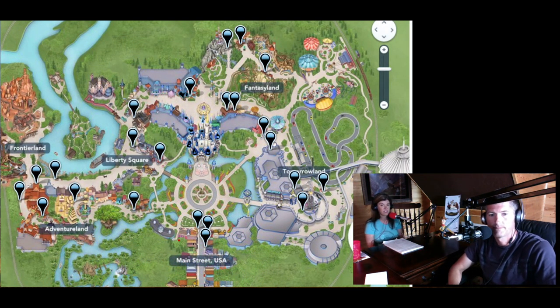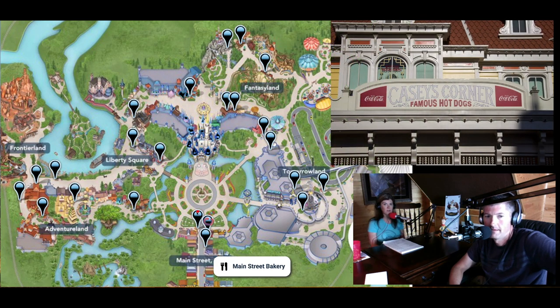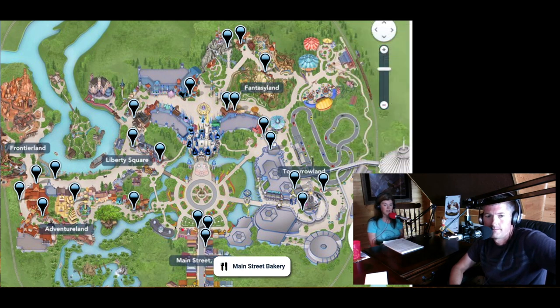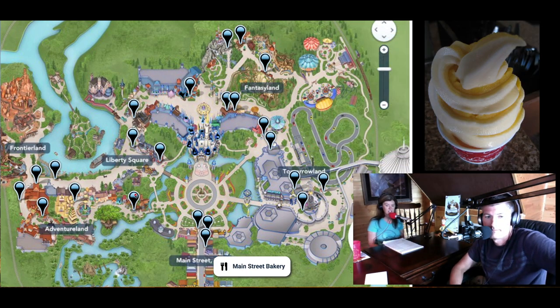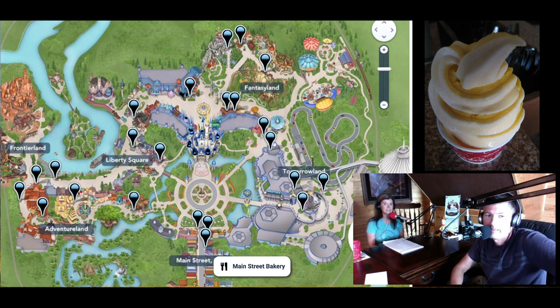For quick service or counter service, there are 23 other restaurants. On Main Street, you have the Main Street Bakery where Starbucks is located, Plaza Ice Cream, and Casey's Corner. Moving into Adventureland, there's the Sunshine Tree Terrace where you get the citrus swirl, Aloha Isle for the Dole Whip, Tortuga Tavern where you can get a turkey leg, and the Golden Oak Outpost cart.